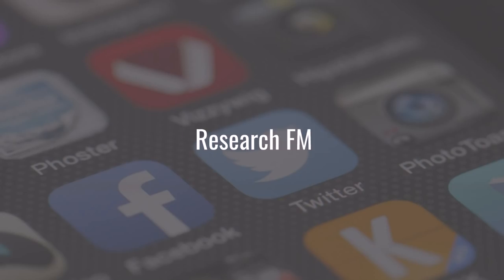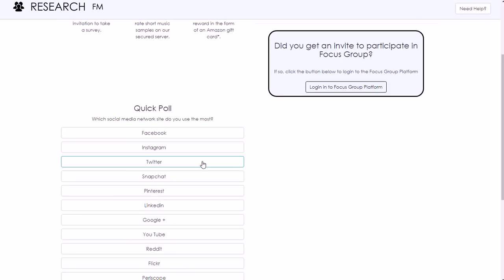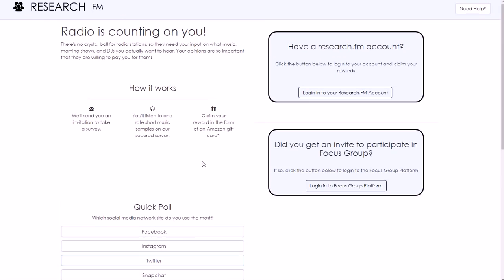Last but not least is Research FM. You can go to research.fm — it's more of a radio platform where you give feedback on the newest songs to radio stations. You can use it on Apple or Android devices as well as on the web. You earn Amazon gift cards for doing this. You fill out your information, listen to songs, give your feedback, and claim your rewards. You're basically part of a focus group for listening to music. You must be at least 13 years old and it is open to worldwide members.